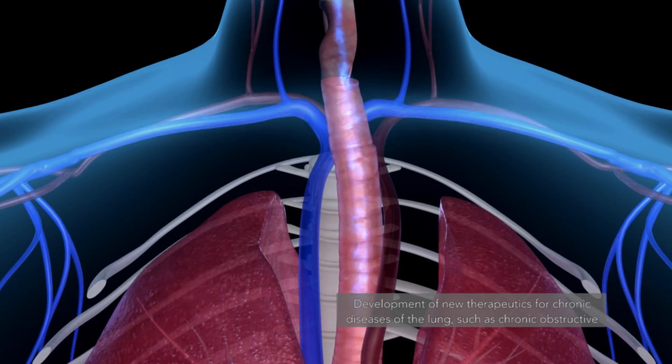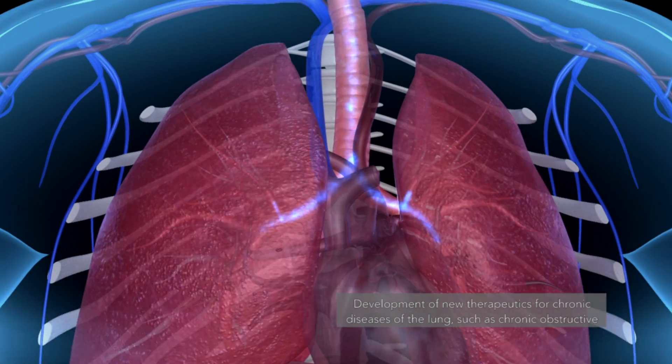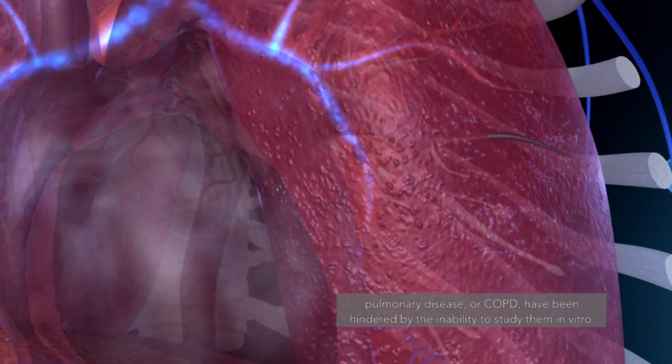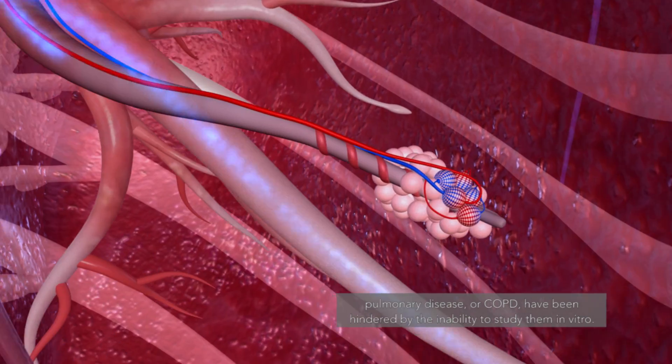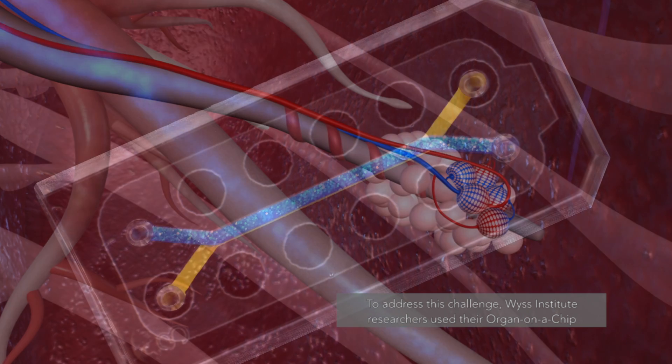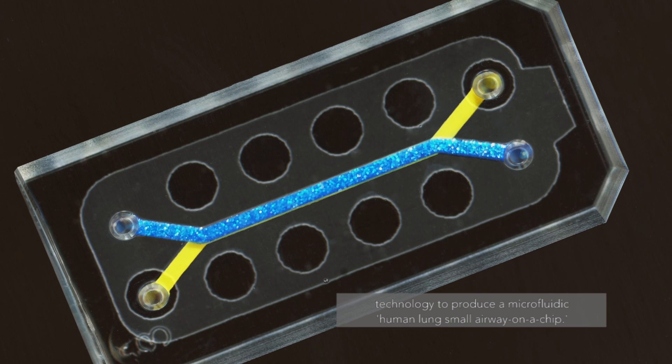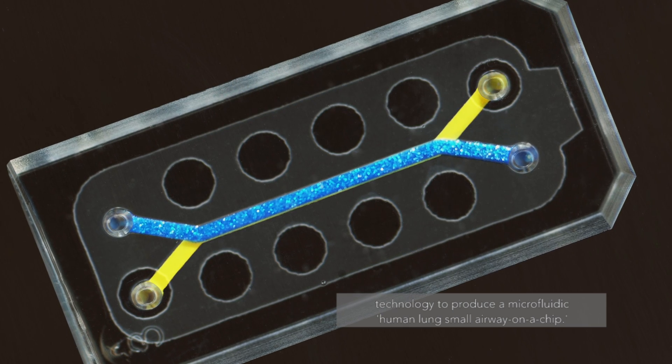Development of new therapeutics for chronic disease of the lung, such as chronic obstructive pulmonary disease or COPD, have been hindered by the inability to study them in vitro. To address this challenge, Wyss Institute researchers use their organ-on-a-chip technology to produce a microfluidic human lung small airway on a chip.